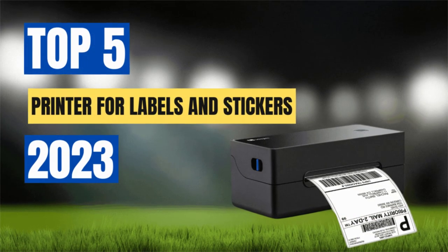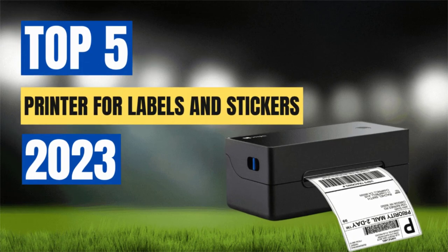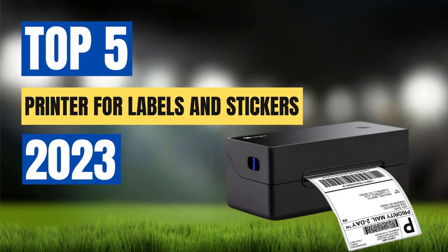Labels are essential in organizing and identifying various items, and printing them can be a tedious and time-consuming task if done manually. Luckily, there are printers specifically designed to handle label and sticker printing efficiently, saving time and effort. In this list, we have compiled the top 5 best printers for labels and stickers, based on their print quality, versatility, ease of use, and connectivity options.